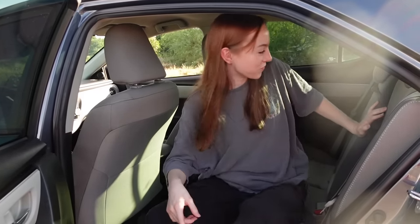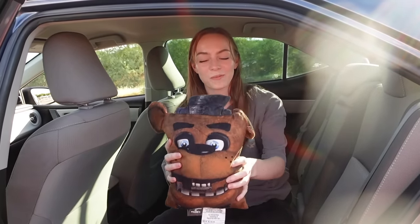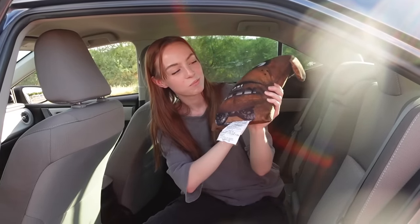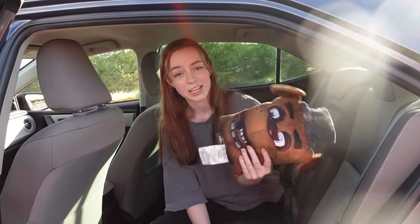Now if you follow me into the back seat where all the fun happens — not that kind of fun, weirdo. This is the only thing in my back seat: it's a Freddy Fazbear pillow that one of my little brothers stole from my cousin's house and put in my car. So if you want a little nap or a jump scare, that's what's in my back seat.